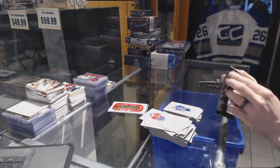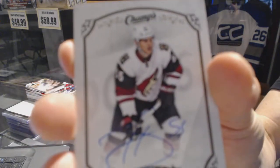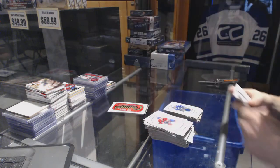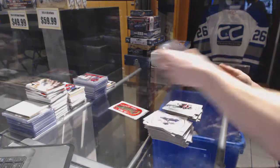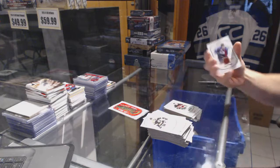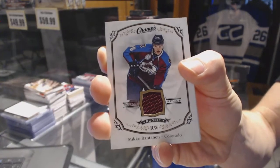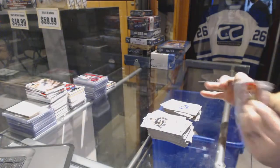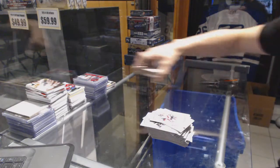Rookie autograph for the Arizona Coyotes Henrik Samuelsson. A rookie for the Senators Shane Prince. Rookie jersey for the Colorado Avalanche Mikko Rantanen. A rookie for the Canucks Brendan Gaunce. And a rookie for the Hurricanes Brett Pesce.